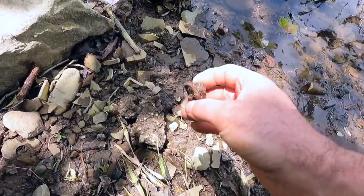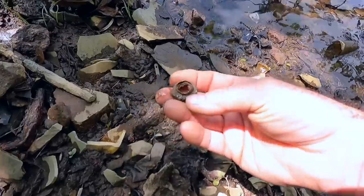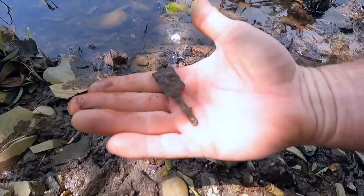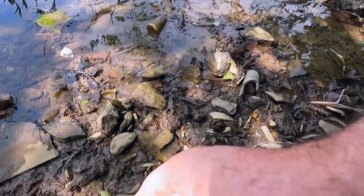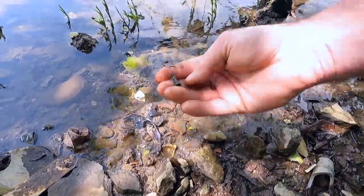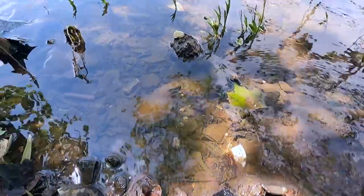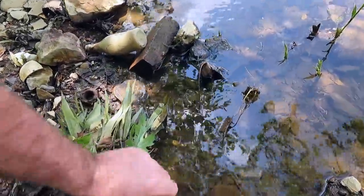I saw this little dude and I thought it was a coin at first, but I think it's just something brassy. Look at all this stuff down in here — there's all kinds of little pieces of brass. That's threads on it — not sure, looks like part of a knife or something. A lot of little brass screws. Probably pieces of something — I'm not really even sure. I'm mostly just looking for coins.